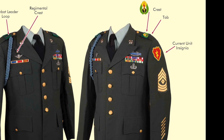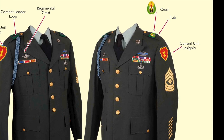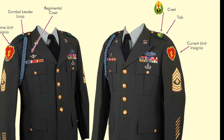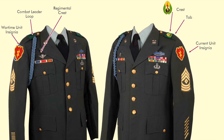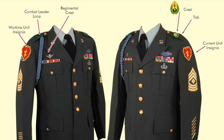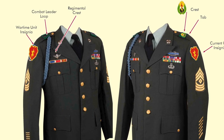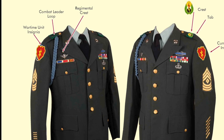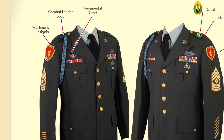On his left sleeve was his current unit of assignment, and on his epaulet was his unit crest that further defined his unit. On his lapels were his branch insignia, and on his chest were the qualification and skill badges and the decorations and service ribbons that told his performance in Vietnam. Along with his rank badges, it told his responsibility.